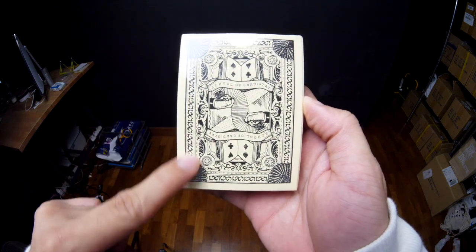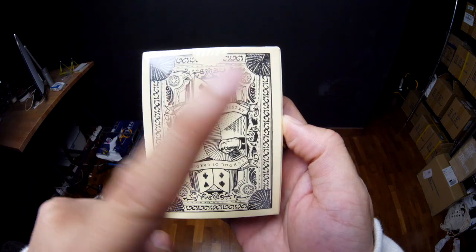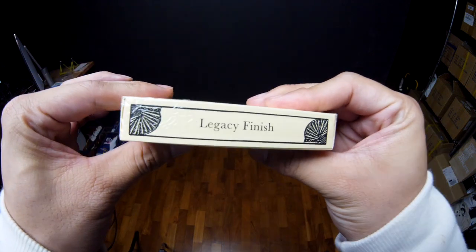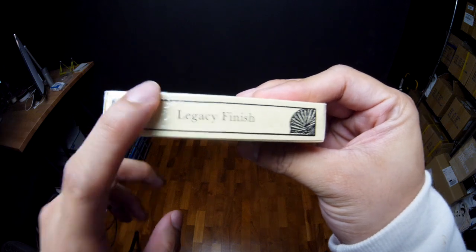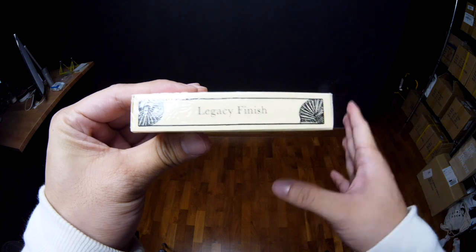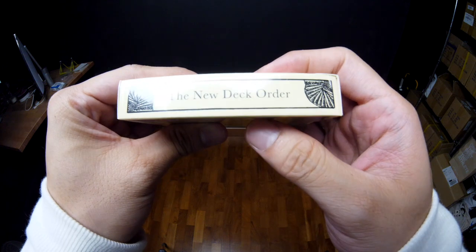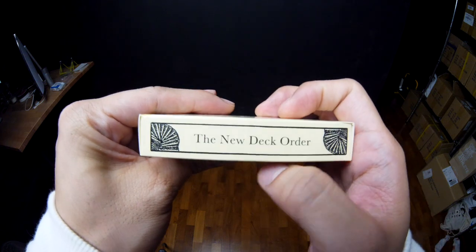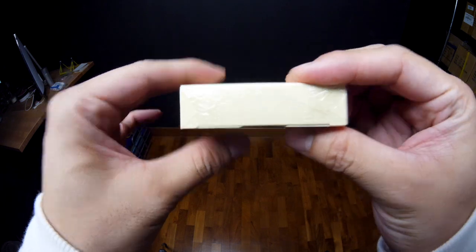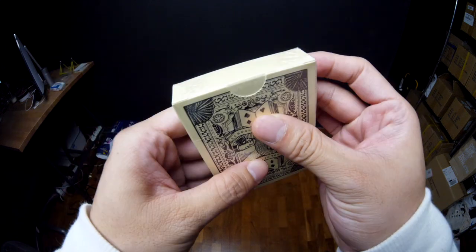Looking at the back, this is basically the back design of the playing cards, but instead of having normal white borders and a white backdrop, we actually have a cream colored backdrop. On the side, it says 'Legacy Finish' — this was the last deck we ever printed at the company we used for this deck. On the opposite side, it says 'The New Deck Order' in a serif font, very different from our modern New Deck Order design language. Nothing on the top, and a little bit of copyright at the bottom. Let's open this up.